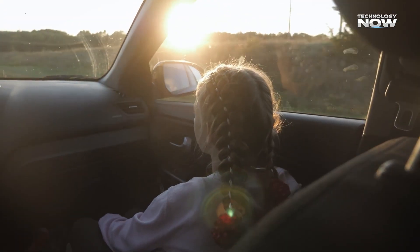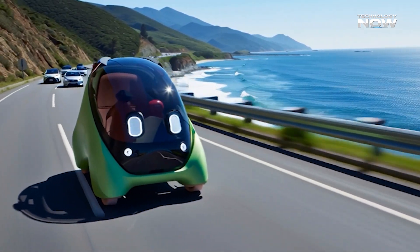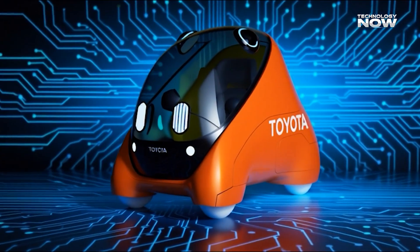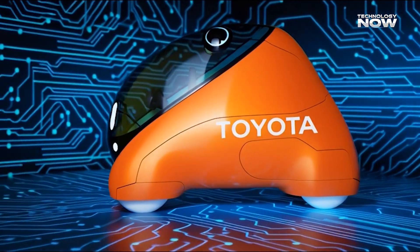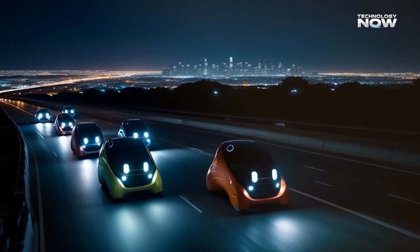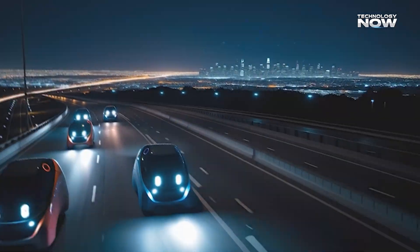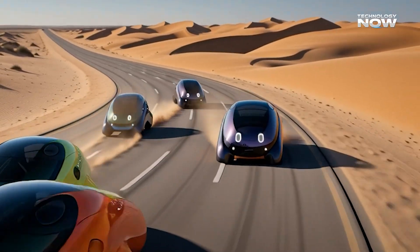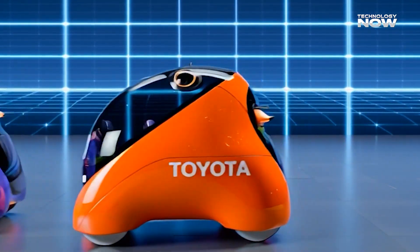Electric vehicles already help reduce pollution, but Mobi takes this clean technology and brings it to a group that rarely gets its own EV solutions — children. The pod is fully electric, quiet, and energy efficient, designed for short trips that fit everyday routines without adding noise or emissions. Mobi blends EV power, autonomous driving, and child-focused design, though challenges like updated laws, reliable monitoring, and flawless AI still need solutions before it becomes part of daily life.